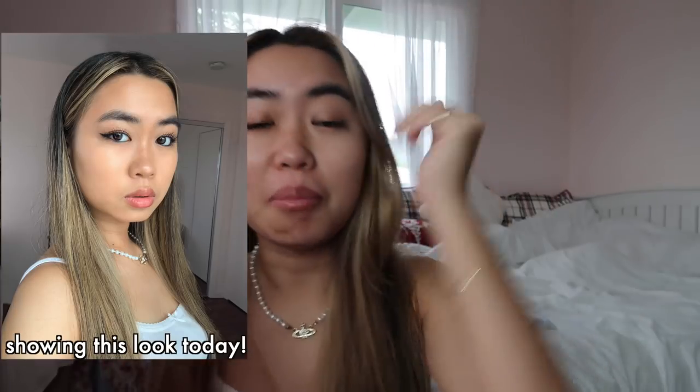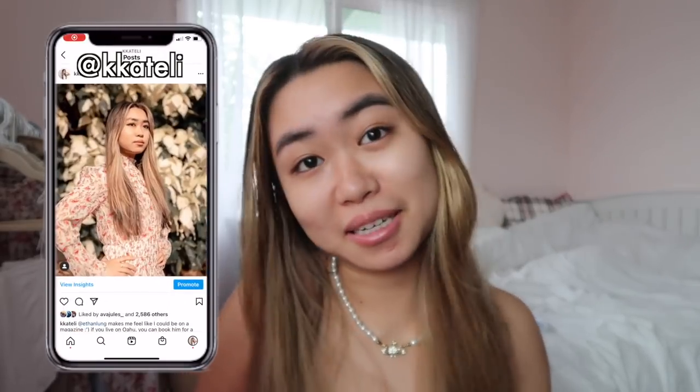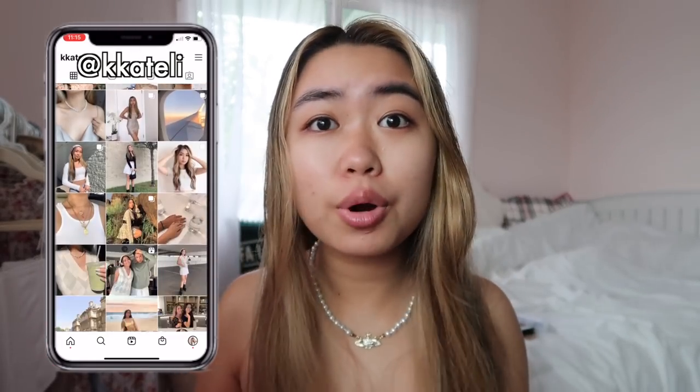I'm going to show you guys the makeup that I'm leaving in 2020 and what I'm bringing with me into 2021. We all know that 2020 was a whole mess of a year, but I did get a lot better at makeup this year, which is a good thing I guess, because there was a lot of time at home. I started experimenting more and figuring out how I'd like to do my makeup. If you guys follow me on Instagram, you've basically seen how my makeup evolution has changed.